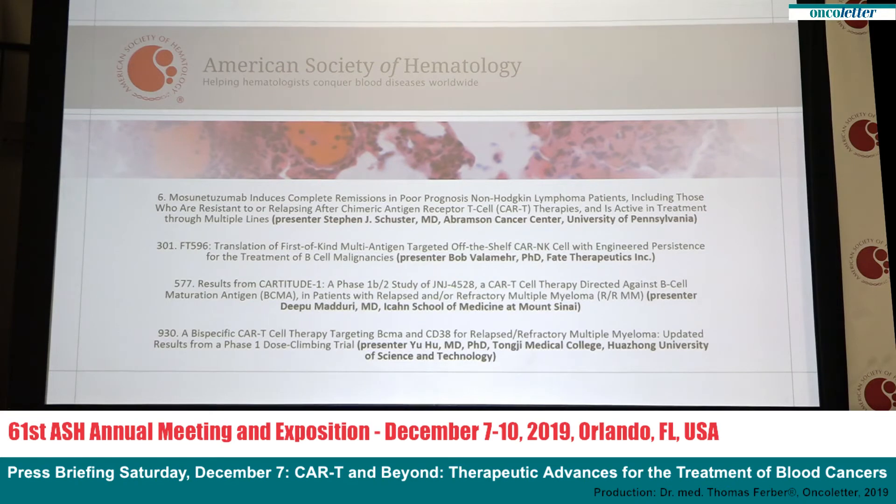Dr. Bob Vallamere of Fate Therapeutics will share the first evidence that cellular immunotherapy for B-cell cancers could ultimately be an off-the-shelf product manufactured in large quantities. The investigational medicine FT596 is a cellular immunotherapy based on off-the-shelf natural killer cells, the first line of defense in the immune system. Dr. Vallamere and his team discovered that FT596 demonstrated comparable ability to kill cancerous white blood cells as standard CAR-T-cells, and when combined with rituximab, killed cancerous white cells no longer responding to standard CAR-T-cell therapy due to CD19 antigen loss. Additional information is in abstract number 301.